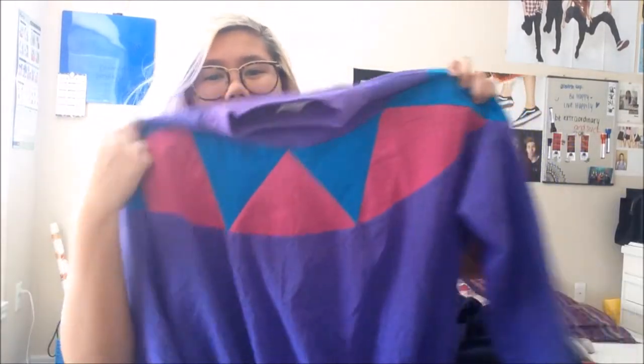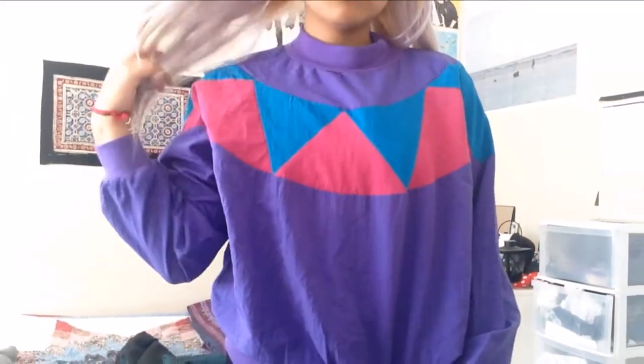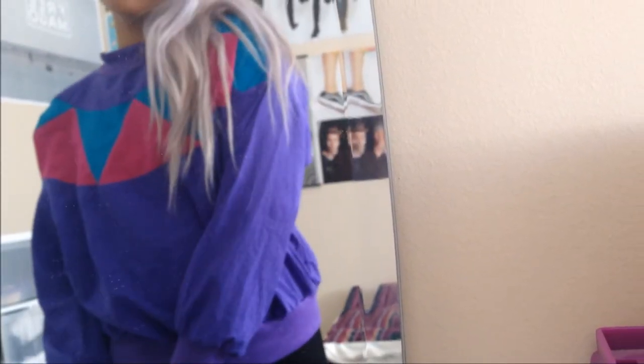Just yesterday I went shopping with my best friend Alexa. I went to the Salvation Army, which is really close to where I live near my school, and I got this super cute lightweight athletic sweater. I just love the retro feel and the retro look to it. I actually got this for $6 at the Salvation Army.